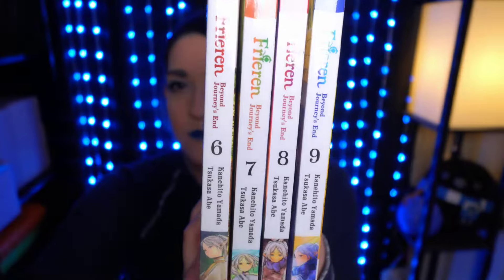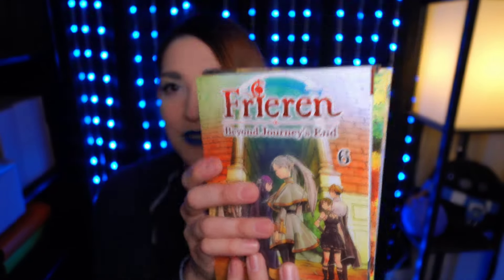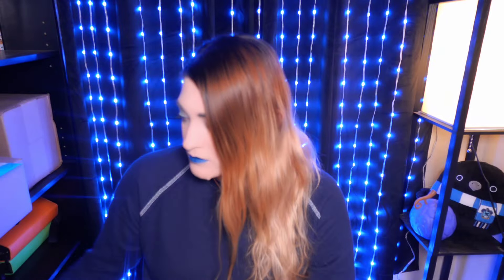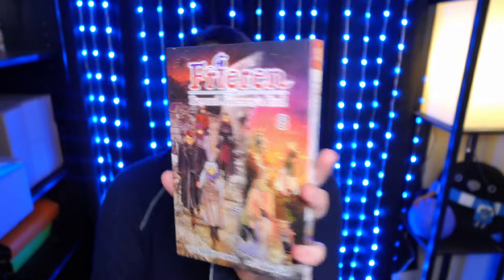Okay so this was a Crunchyroll discount and now that I'm looking at it, that was a great deal. I got Free Rent volumes 6 through 9 — what a great deal. I'm really impressed by this deal. I think this was $20 and I got four volumes of Free Rent, so that's awesome. I love this series.